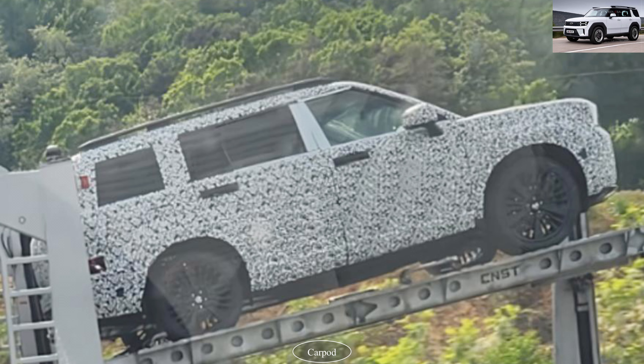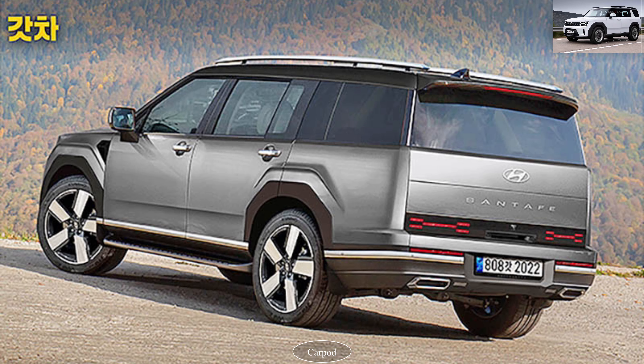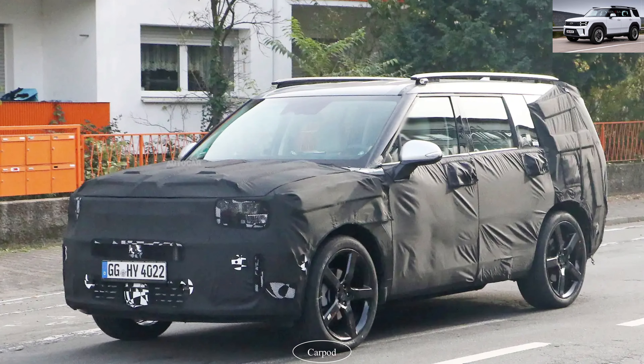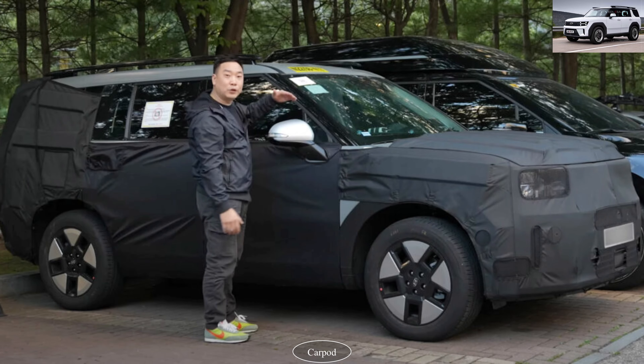The Hyundai Santa Fe 2024 is an absolute stunner from every angle. Its bold and aggressive front fascia commands attention, and the sleek profile gives it a sporty and sophisticated look. But it's not just about looks — the Santa Fe 2024 delivers exceptional performance too. Equipped with a range of powerful engine options and advanced drivetrain technologies, it offers impressive performance on and off the road. Whether you're cruising on the highway or exploring rugged terrains, this SUV is up for any adventure.